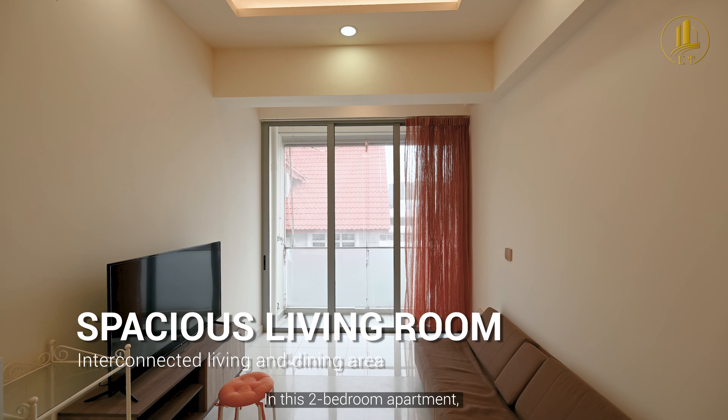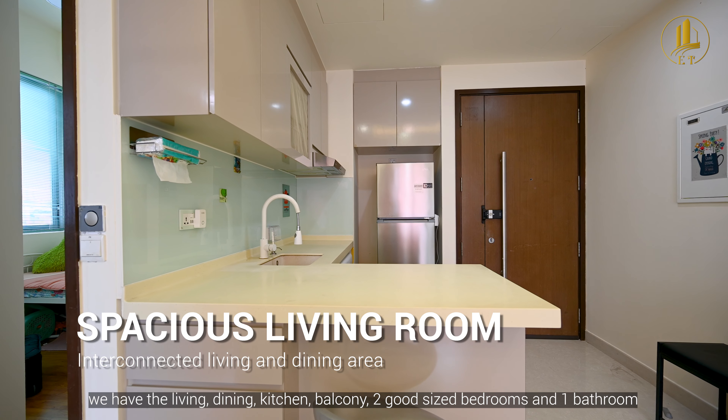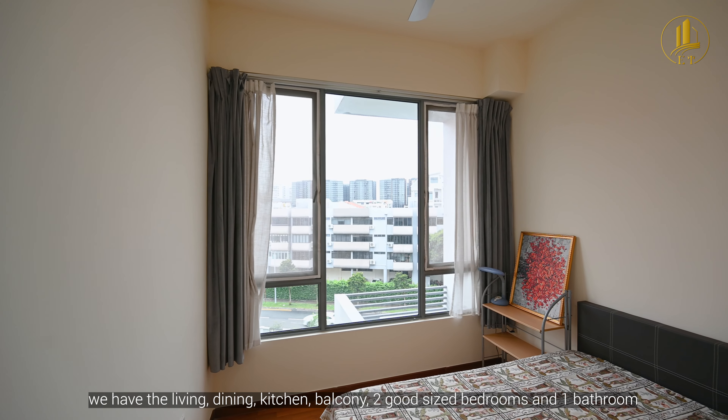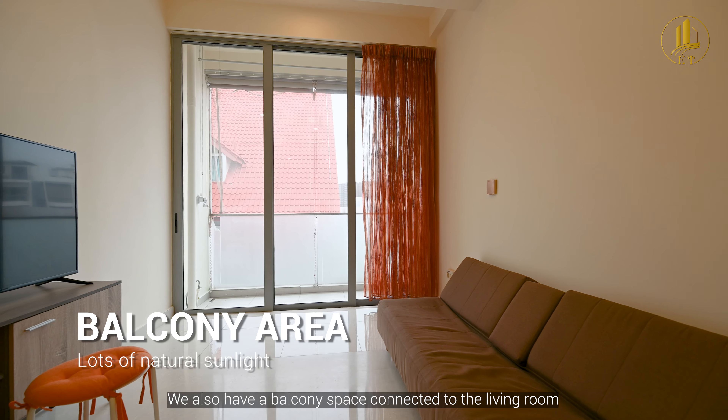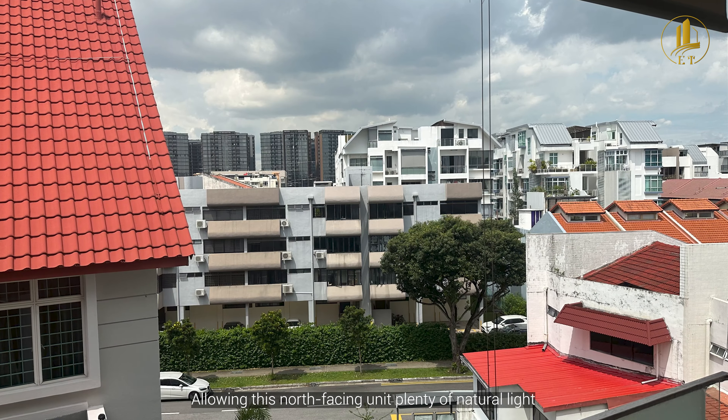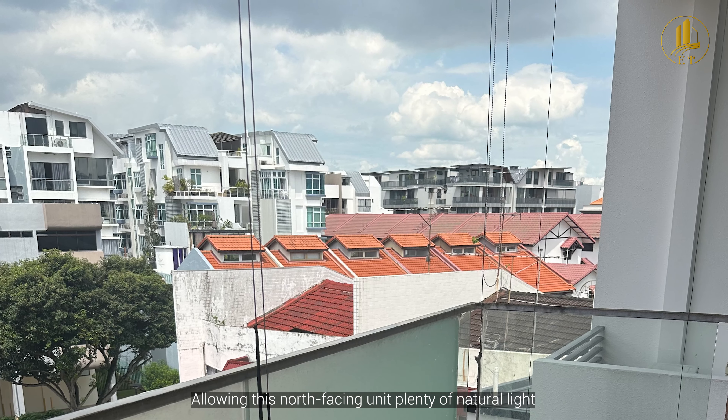In this two-bedroom apartment we have the living, dining, kitchen, balcony, two good-sized bedrooms and one bathroom. We also have a balcony space connected to the living room by a full-height sliding glass door, allowing this north-facing unit plenty of natural light.